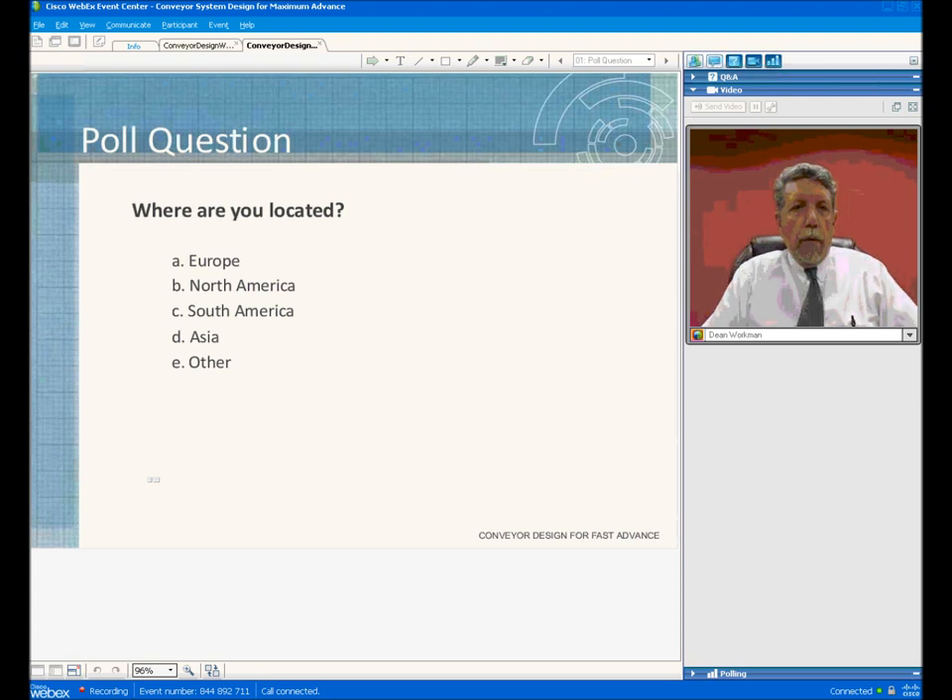Good morning, ladies and gentlemen — or it may not be morning in the part of the world that you're in. My name is Dean Workman. I'm Vice President of Bell Conveyor Systems for the Robbins Company. I've had about 28 years' experience working on Bell Conveyor Systems, and we'd like to give you a presentation today in regards to conveyors. I've had a lot of experience with Bell Conveyors, but by no means am I a professional presenter. We will try to go through all the information and give you some insight into Bell Conveyor Systems and their advantages.